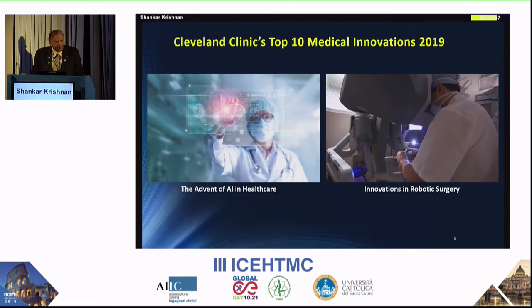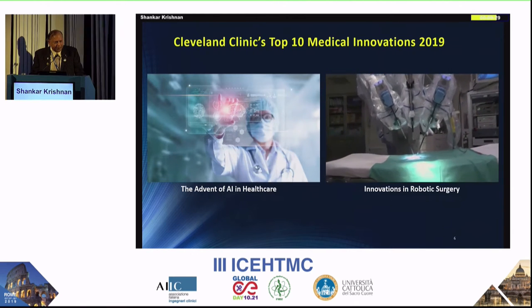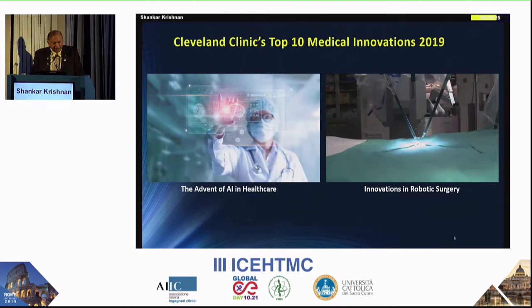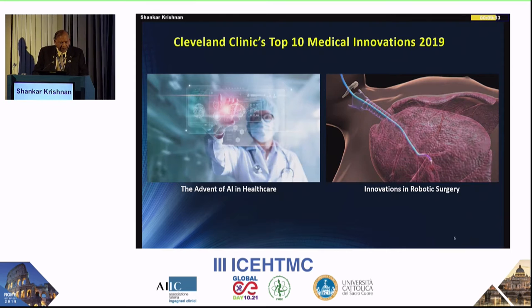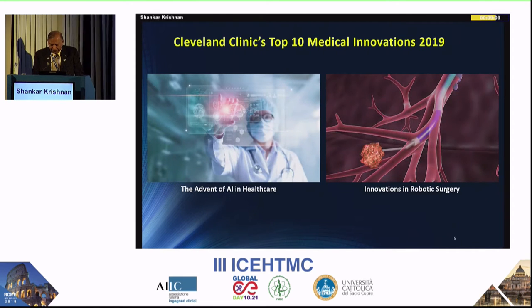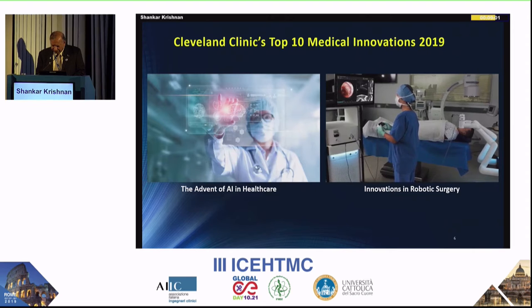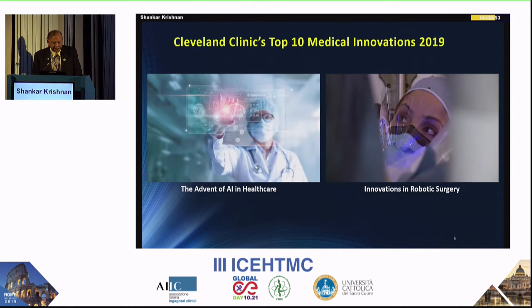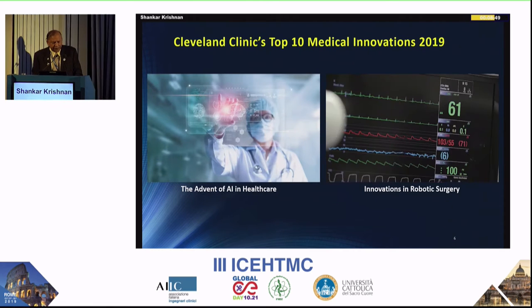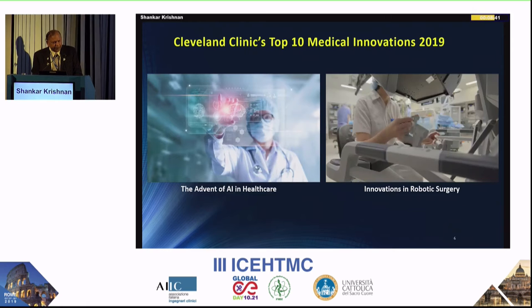Robotic surgery, an extension of the physician's hands, provides pinpoint accuracy. Advances range from more accurate planning tools and software to increased automation of tasks during surgery. Precision surgical arms designed for instrument positioning during spinal surgery increase surgeon precision. Automating the bronchoscopy process avoids incisions using flexible tubes through the body's natural openings, increasing accuracy and safety while decreasing invasiveness and cost.